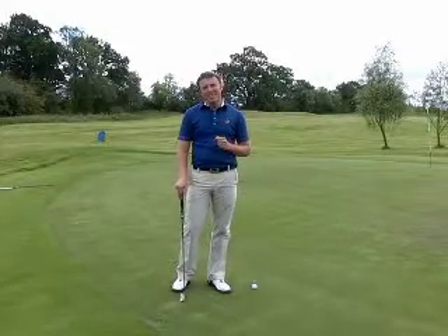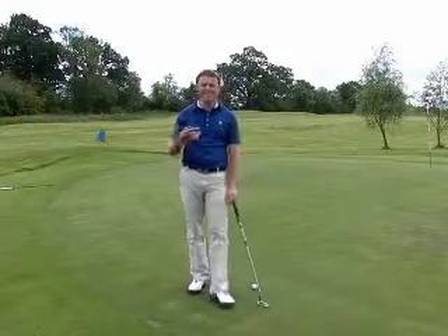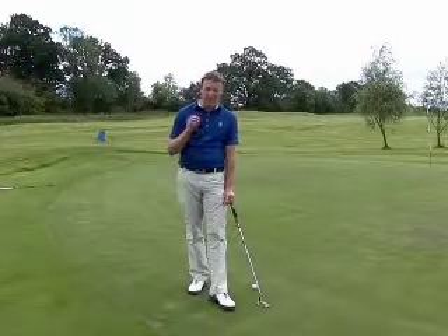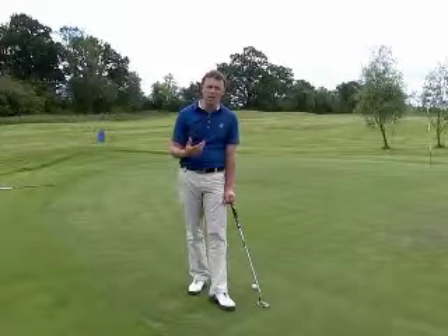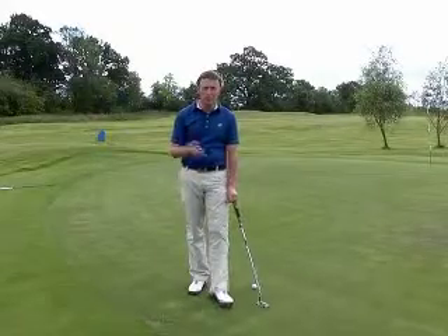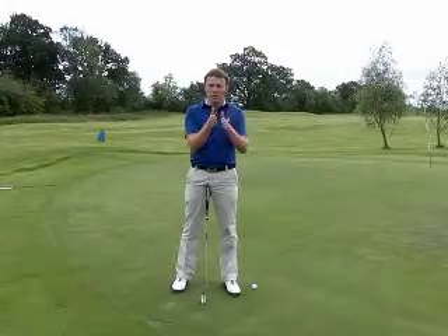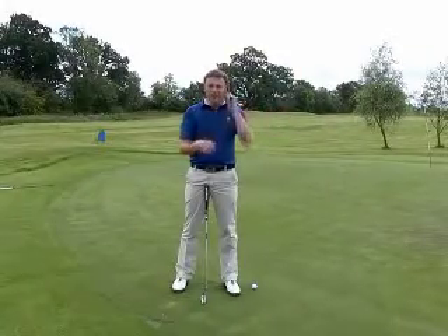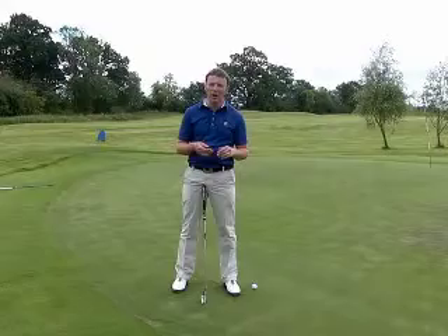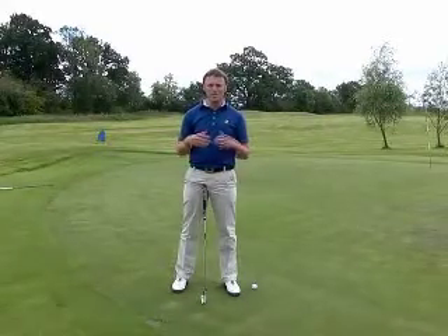I'd like to become an instinctive putter. This is where you become very good at judging distances naturally rather than thinking about it too much. I've come across a lot of golfers who are struggling with their putting and they've got this concept of: if I take the putter head back so far, the ball will go so far. Yes, to begin with, if you're very new to the game, that's maybe fine, but if you want to become the best putter you can, you need to start becoming instinctive.